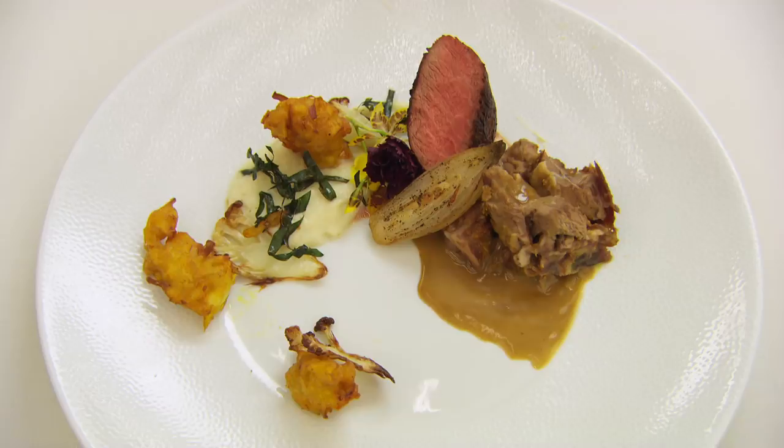Thank you. It's a genius flavour combination. These are big, heady, powerful spices you're playing with and you're handling them with the lightest of touches. That's a stunningly good dish. I'm really impressed with that. Well done.